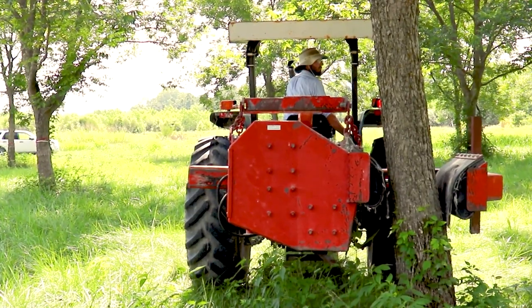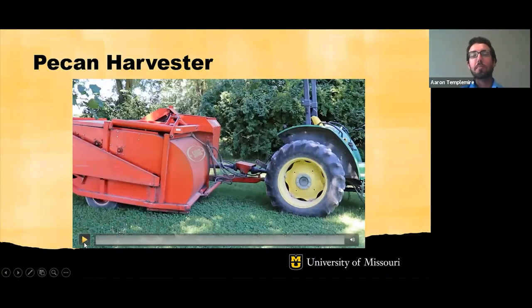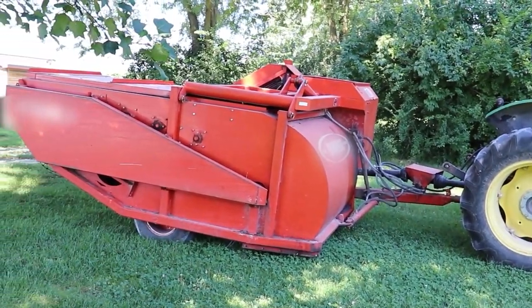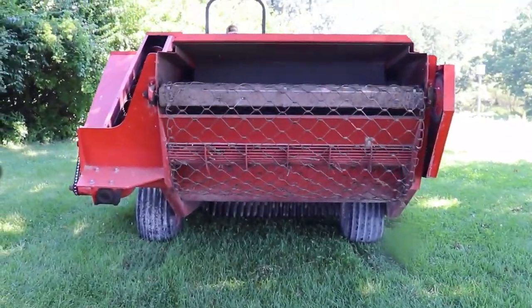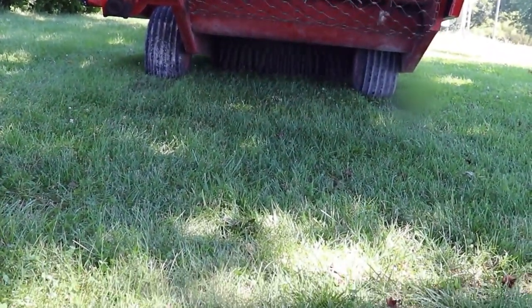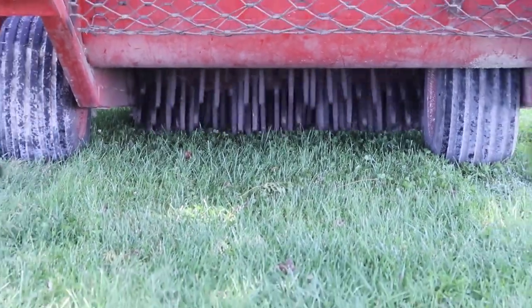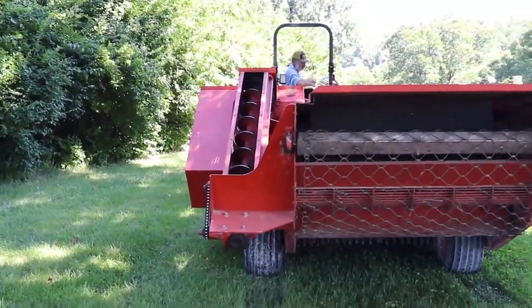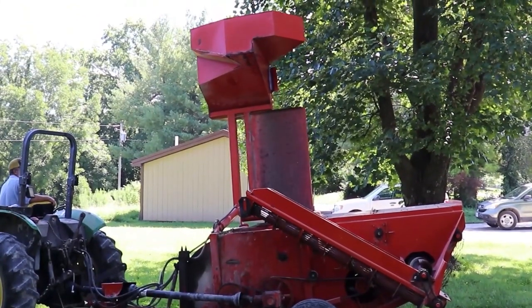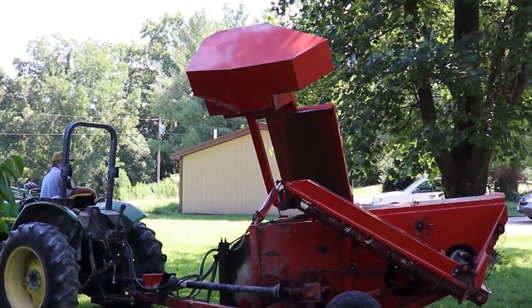Here's another video clip showing a pecan harvester — the machine that picks the pecans up off the ground after the shaker has knocked them off the tree. This is a brief overview of how the machine functions. It has groups of fingers underneath that comb the top of the ground to collect pecans. Debris is blown out the back while pecans fall onto an auger, travel across the machine, and are deposited into a hopper. The hopper can be moved hydraulically to dump the nuts into a truck or trailer.